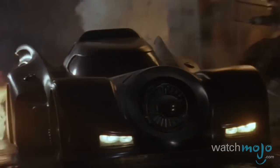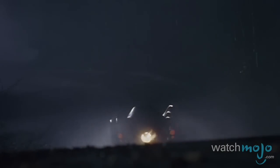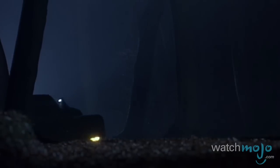An icon on four wheels to this day, the Keaton Mobile is the avant-garde and flashy vehicle that all of its successors would emulate and build around.